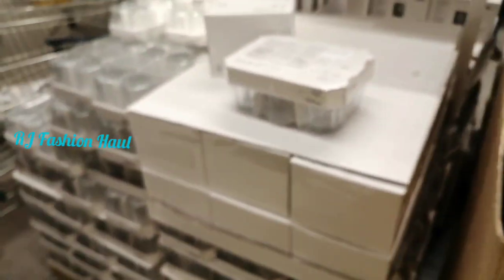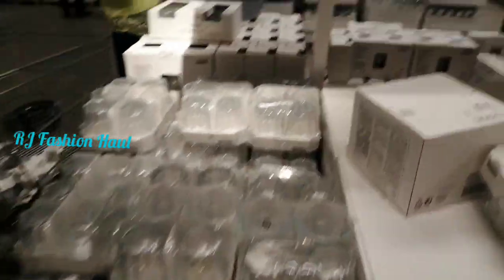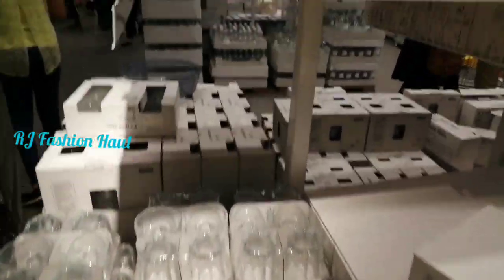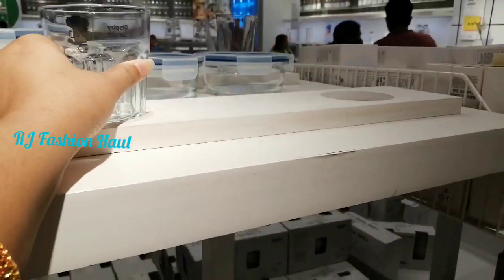Hi YouTube Family! Welcome to RJ Fashion Hall. Hello everyone. Today is my channel IKEA video. I have uploaded a part in the previous video. This is part 2 of the video.